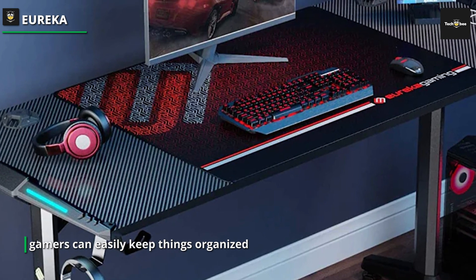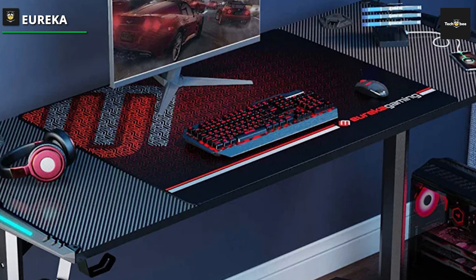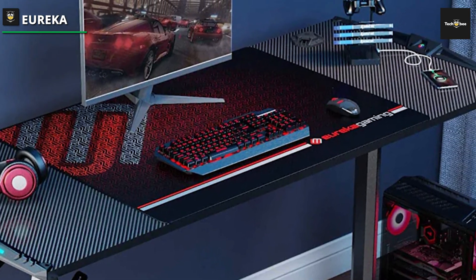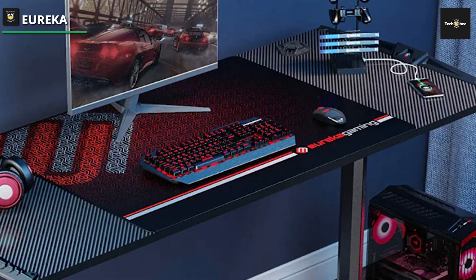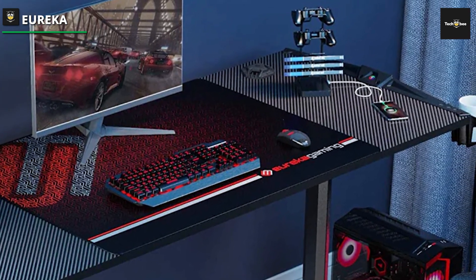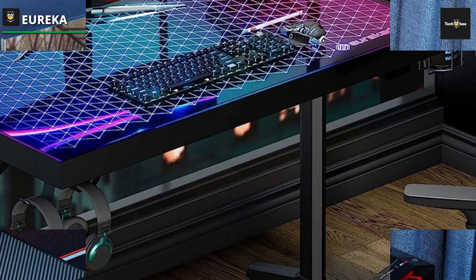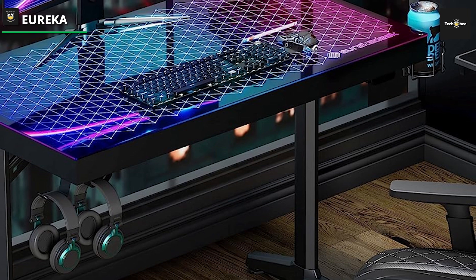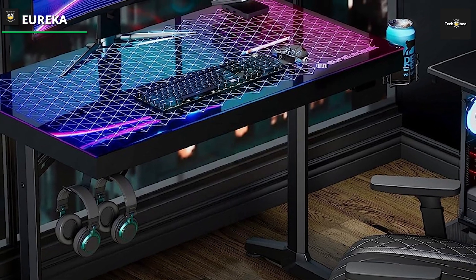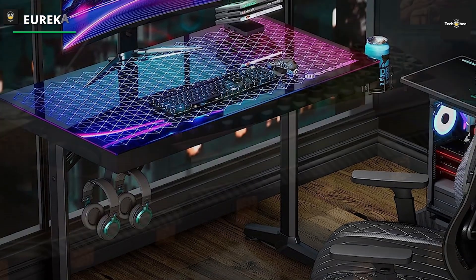Plus, there are holders for bags, cups, and headsets, so gamers can easily keep things organized and minimize clutter. Though this RGB desk is much more expensive than other options, extremely high-quality materials in its construction back the premium price. The frame is made from powder-coated carbon steel, while the 6mm thick tempered glass desktop is both waterproof and heat-resistant.